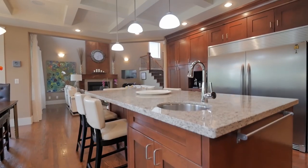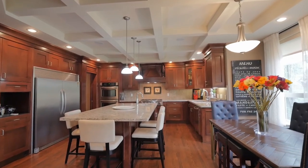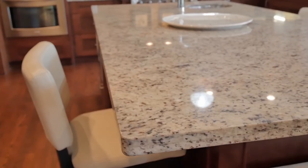This amazing custom kitchen has an awesome butler pantry, prep sink, gas stoves, double wall ovens, and double fridge freezer.